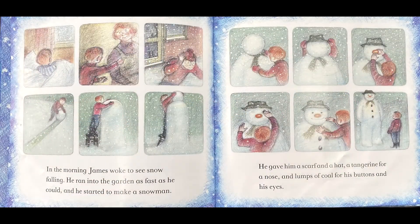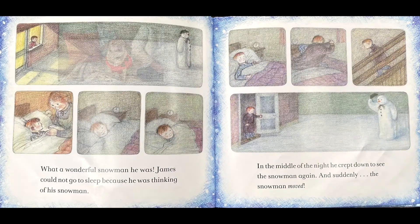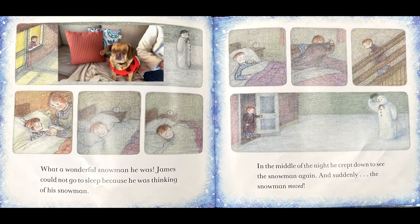In the morning James woke to see snow falling. He ran into the garden as fast as he could and he started to make a snowman. He gave him a scarf and a hat, a tangerine for a nose, and lumps of coal for his buttons and his eyes. What a wonderful snowman he was.